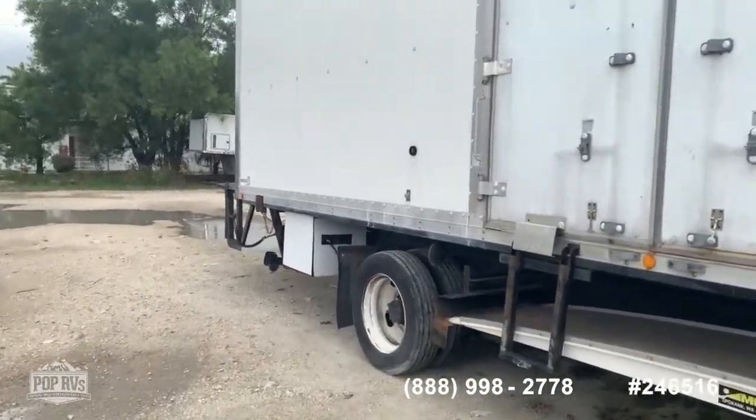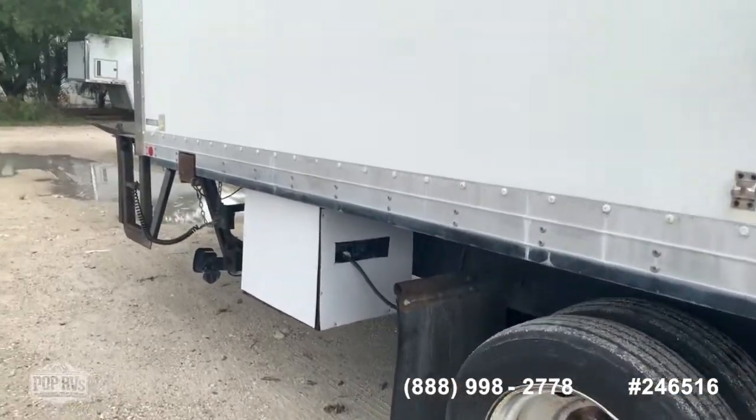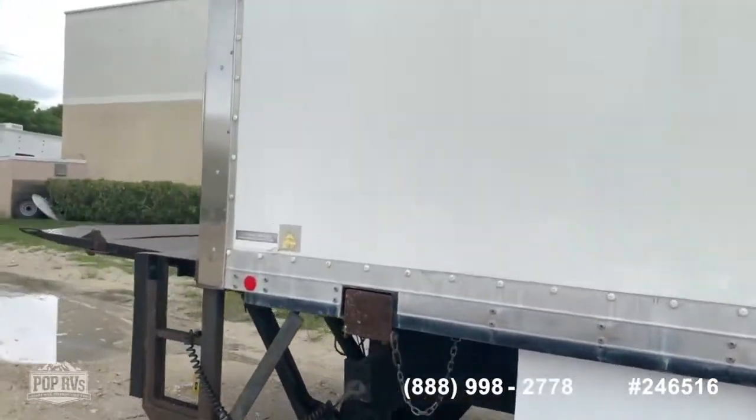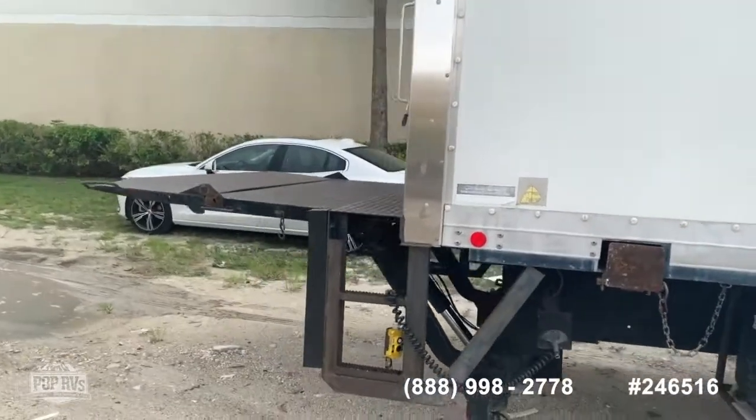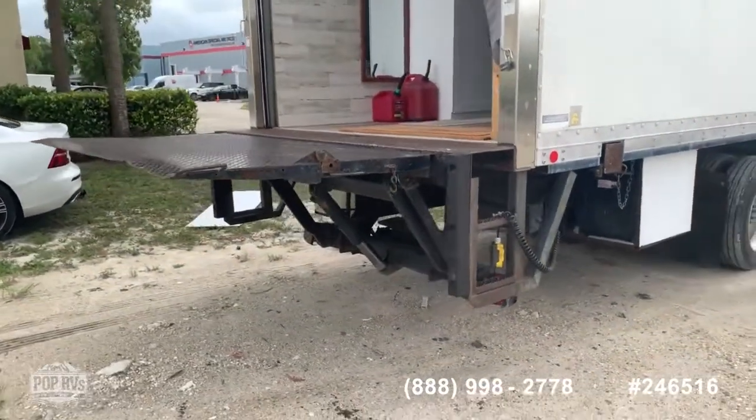As you can hear, the generator is pretty quiet. It runs everything inside. This particular unit also comes with a hydraulic platform in the back, which allows for easy access.